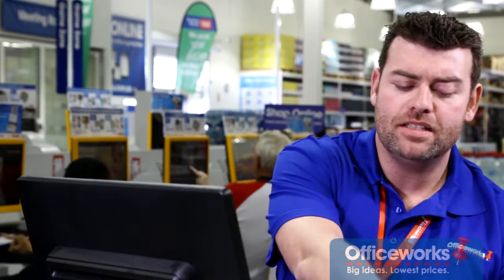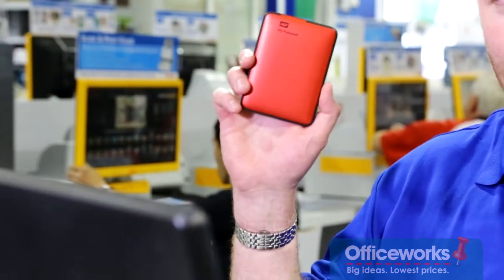If you find it's taking a long time to start up your computer, launch new programs, or even jump between programs, you may need to free up some memory. And you can do this by moving data from your desktop to a portable hard drive.